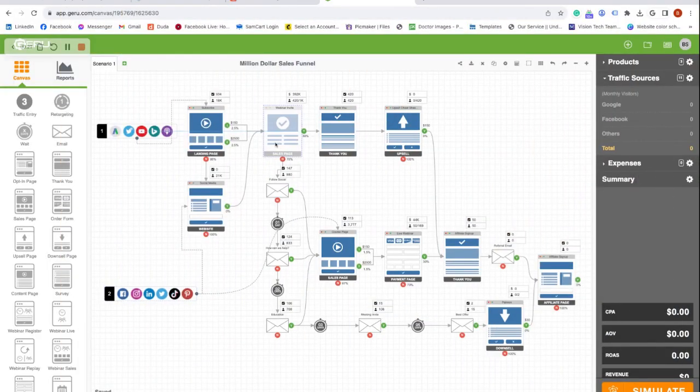And where are you getting this traffic from? Social media, Google, Bing, Facebook, Google Ads — there are so many different channels. How can you keep track? That's why you need a system in place to copy and paste into your business.